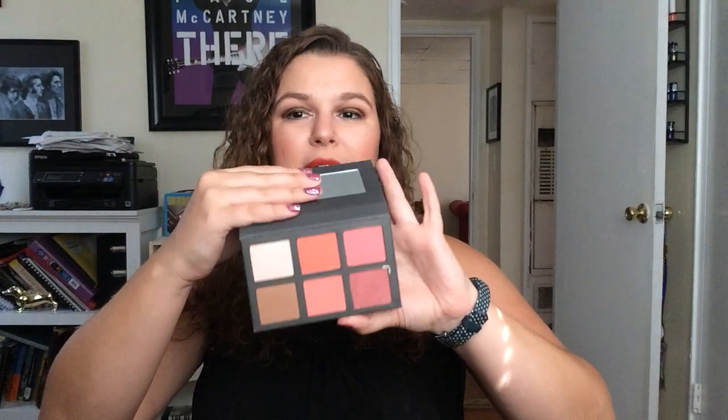The Paula's Choice Blush It On Contour Palette — I recommend it, I think you'd be happy with it. That's the gist, the synopsis, the cliff notes of it. Thank you so much and I'll see you all soon, bye!